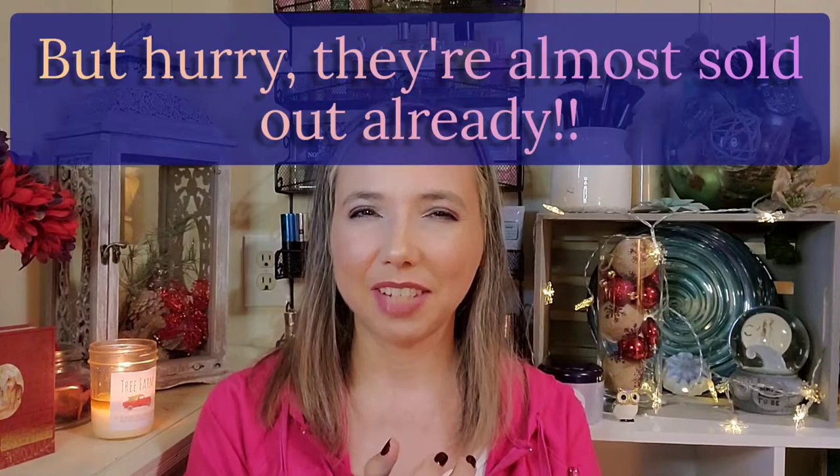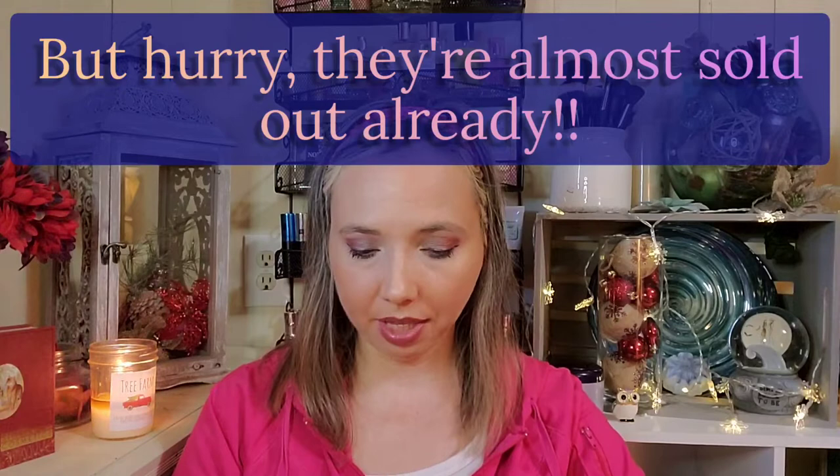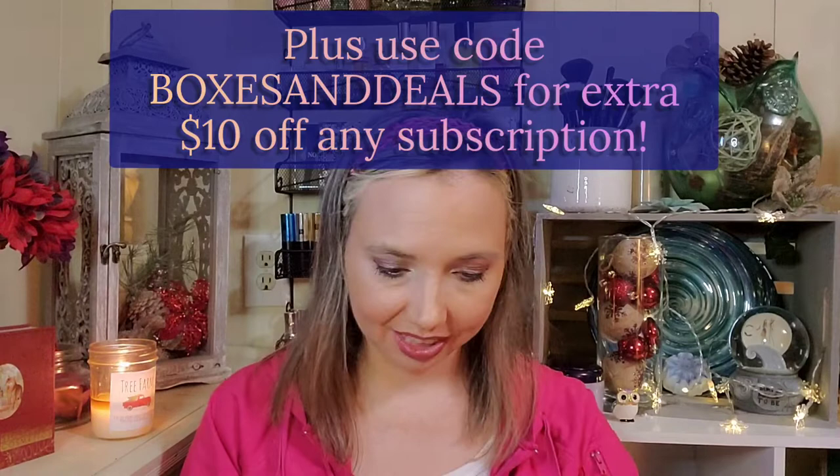This is the February box and she went ahead and sent it to me early so you could see what comes in it and have time to purchase it. This box is bi-monthly — it comes every other month. It is $44.99 per box, so $45 every other month. If you prepay for six months you save $10, and if you prepay for 12 months you save $25 total.